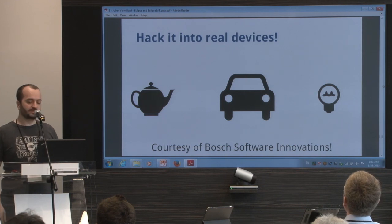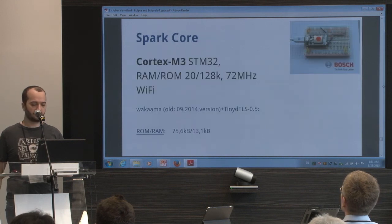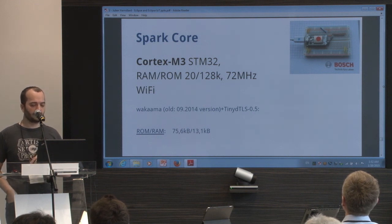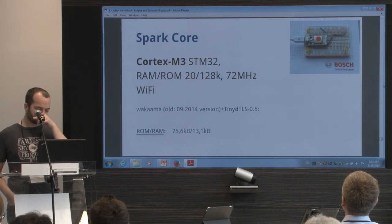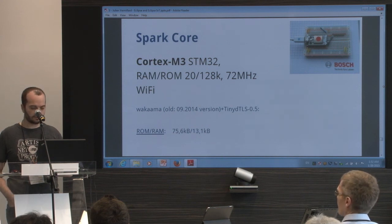I have a few slides from Bosch — they made some tests with Wakaama on real devices. The first one is a Spark Core, which is an ARM Cortex-M3. You can run Wakaama and TinyDTLS — so with security. It takes up a good chunk of the flash, but it's working. It's great.